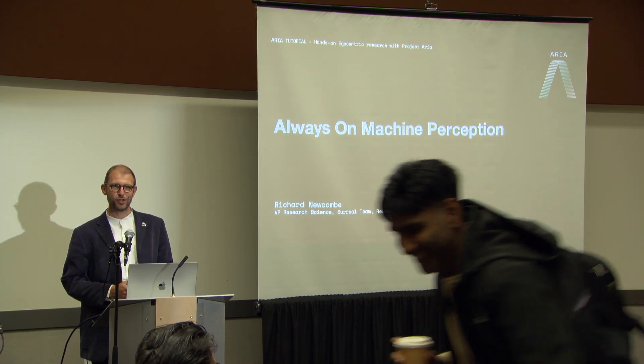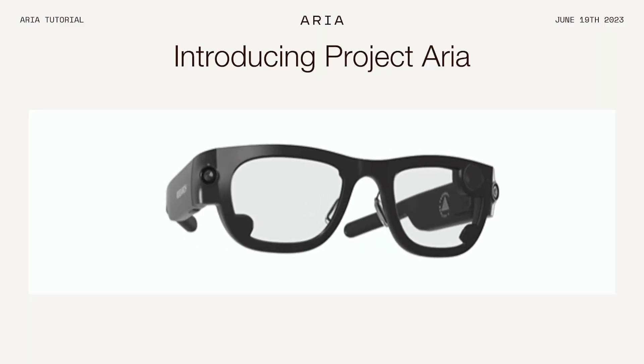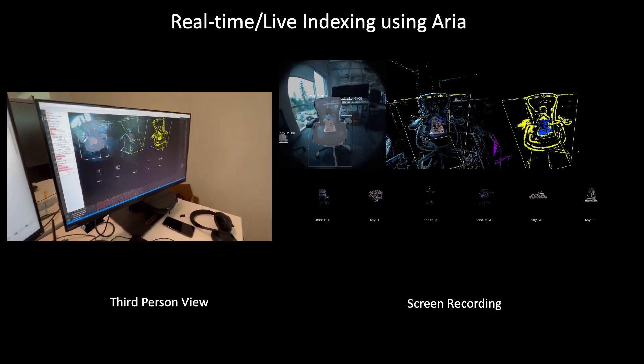I'm going to give us some motivation for Project ARIA. Project ARIA is the best device in the world for egocentric research. Ultimately, our goal of coming here today is so that you as researchers begin to crystallize in your minds how you may be able to use ARIA for your own specific research interests.